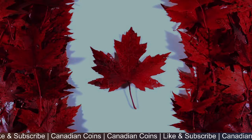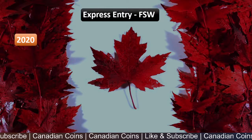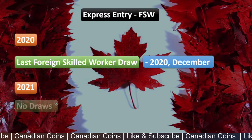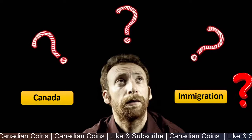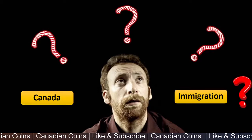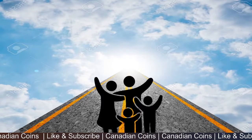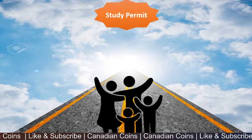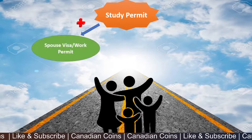Before going deep into the video, let me give a recap of the current situation. Express Entry through the Federal Skilled Worker class has been delayed — the last draw for Federal Skilled Workers happened in December 2020, and after that, until now in 2021, there are no more draws. This leaves families and people planning for Canadian immigration at a dead end. There is always a ray of hope, though: the student permit pathway, where a student permit is combined with a spouse work permit application.